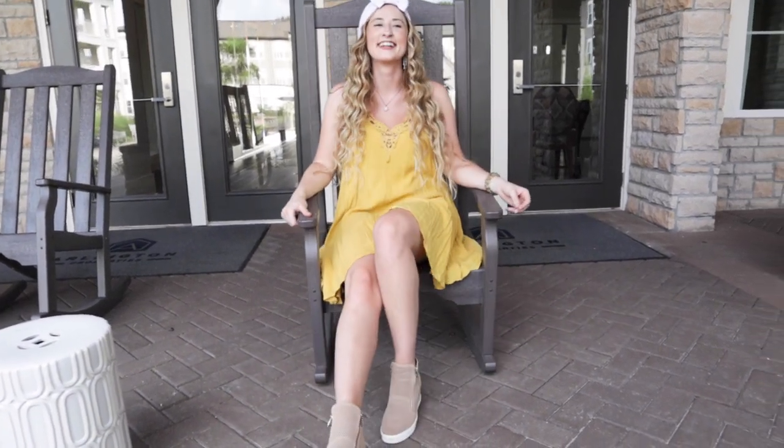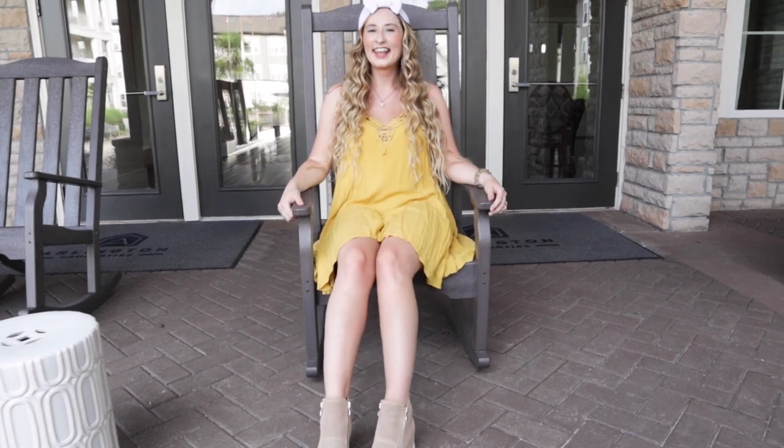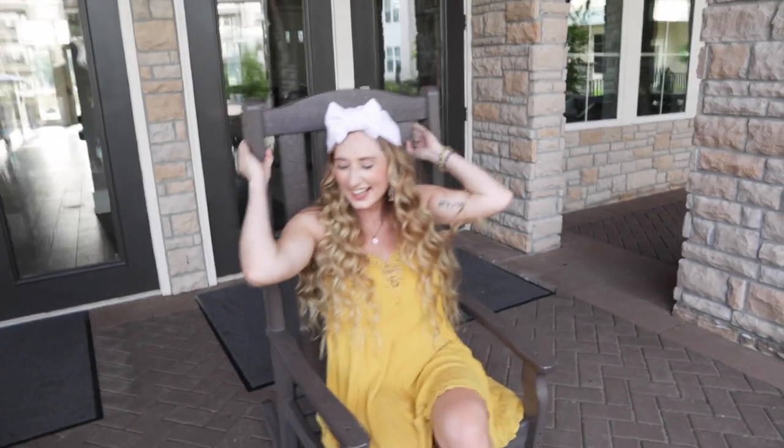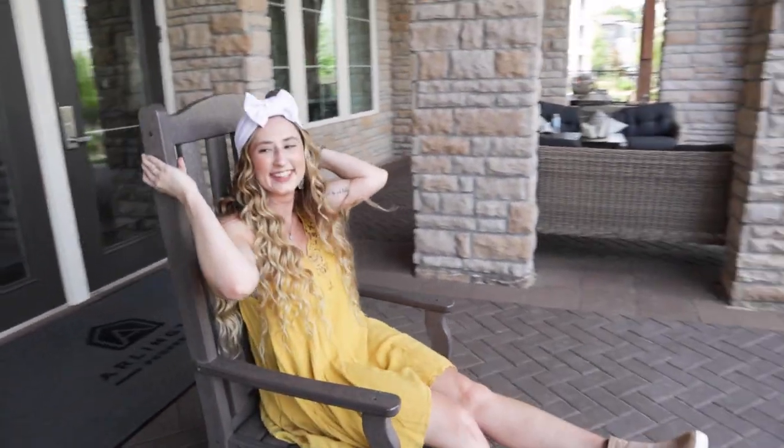Tiana is such a fun one to do, because since the movie is based out of Louisiana and I actually live here, I felt like I was totally embodying her spirit.